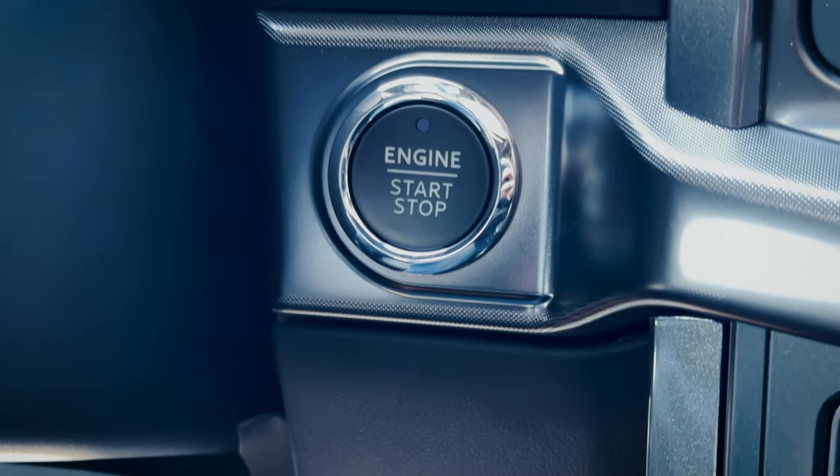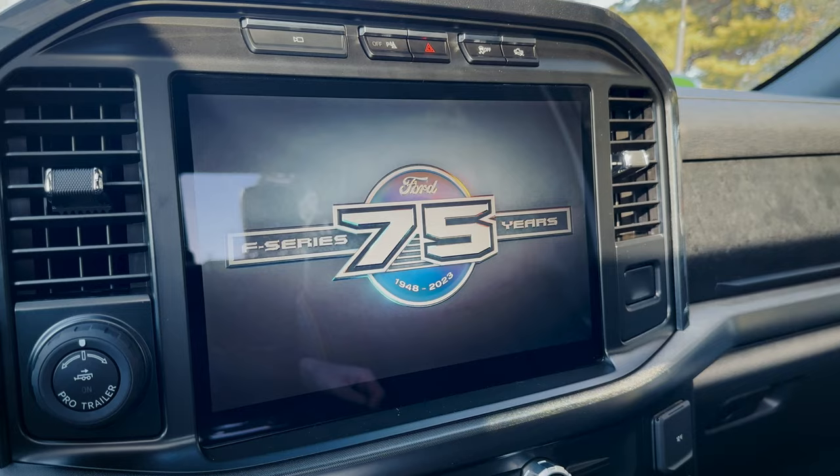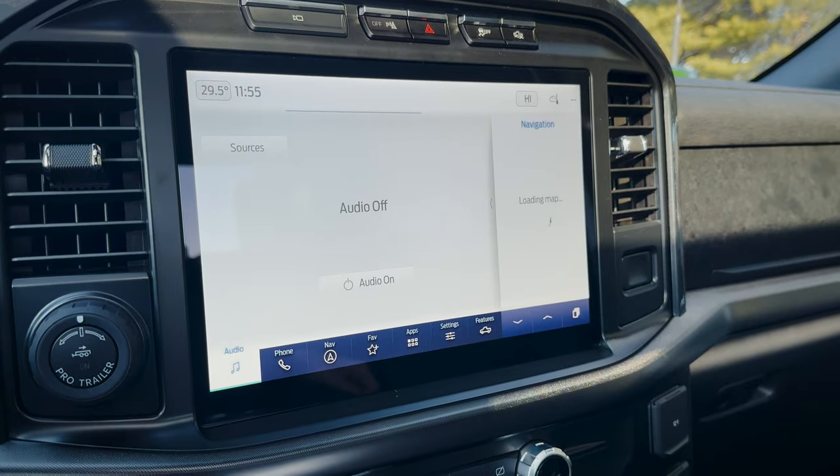We have push-button start inside the vehicle. Press the brake and push the start/stop button to fire the engine up. The startup animations are great — I love the one on the SYNC 4 media screen. It celebrates 75 years of the F-150, from 1948 to 2023. That's pretty crazy.